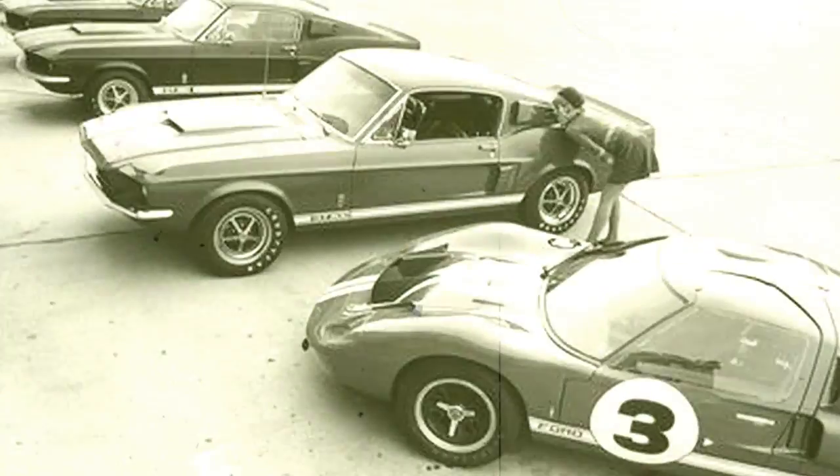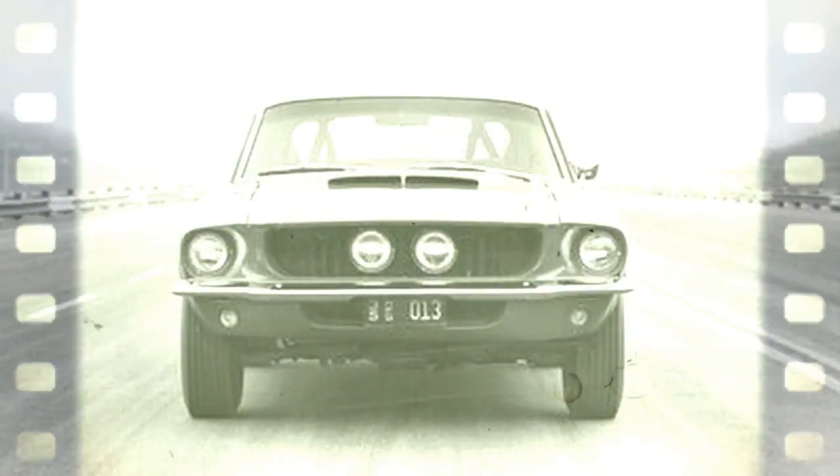Which is the whole point of 7-liter Fords, Cobras, and now Shelby Mustangs.